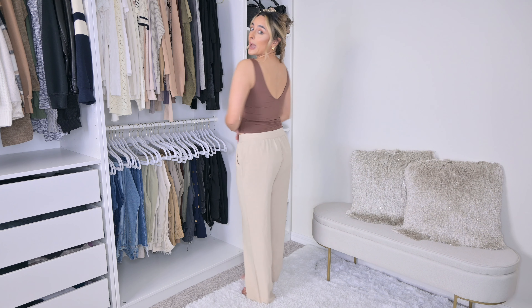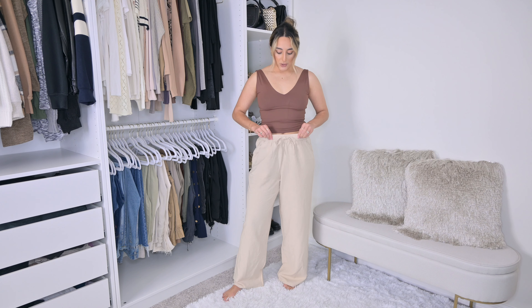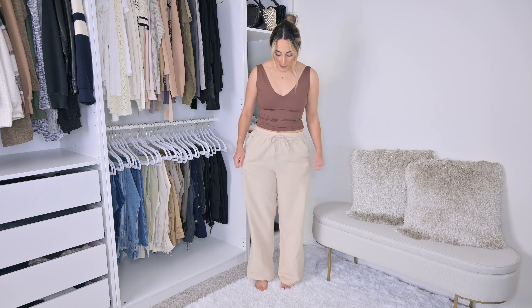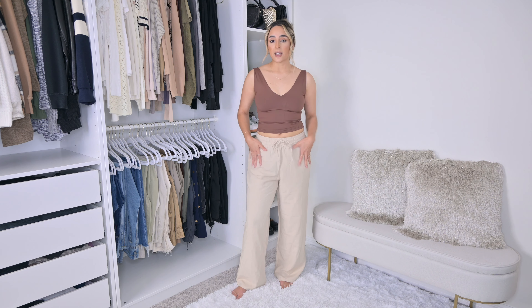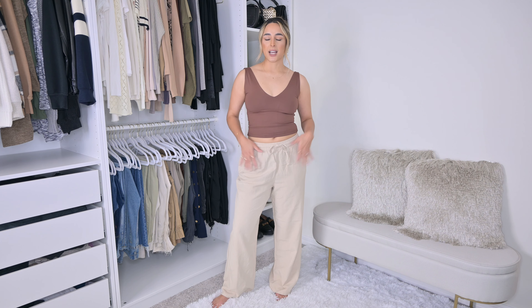Next are these linen pants. When I first ordered these I was like, they're probably going to be see-through, too short, or not nice material — but no, these are so nice. They're not see-through at all, and I'm wearing blue underwear. They come to the perfect length on me. I really appreciate this color — I wanted a true linen color. They have a drawstring waist, which is really comfortable, and they're really flowy and easy to move around in. They have pockets and they're not too wide, just the perfect fit overall. Perfect for a casual outfit or over a bathing suit as a coverup. I got these in a medium.